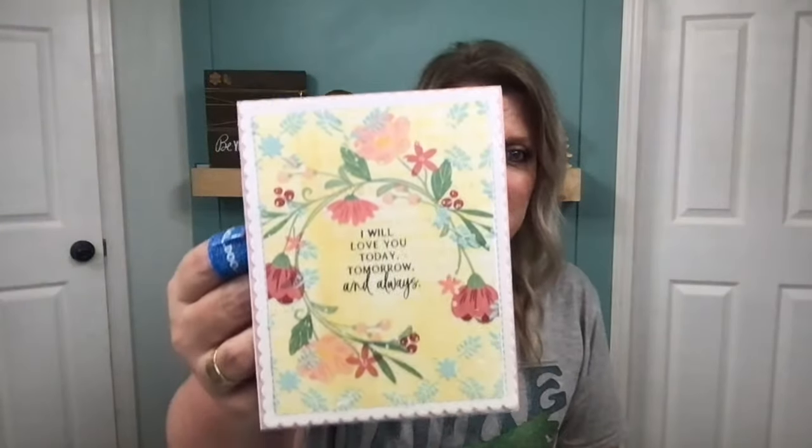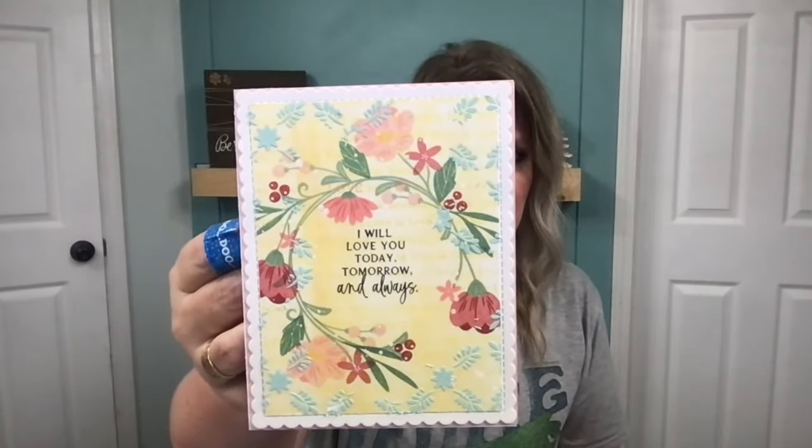Looks like maybe we have one viewer — hello, thank you for stopping by and watching! I appreciate it. I think I'll show the card that we're going to make. Even though I'm still going to wait a few more minutes, here's the card: we did some stamping, we did some texture paste, we did some paint, so it'll be a fun card to create. It turned out much more pretty than I thought. I'm gonna wait about three more minutes and then we will get going.